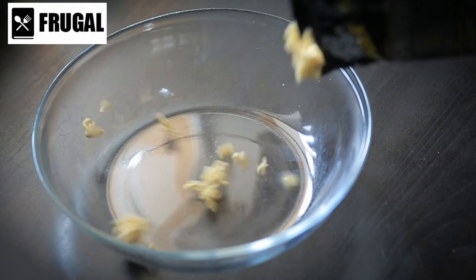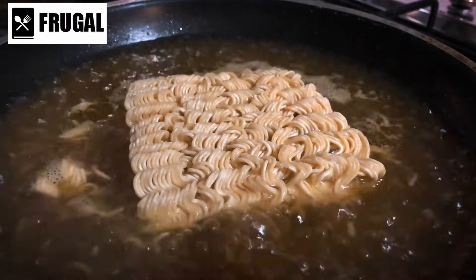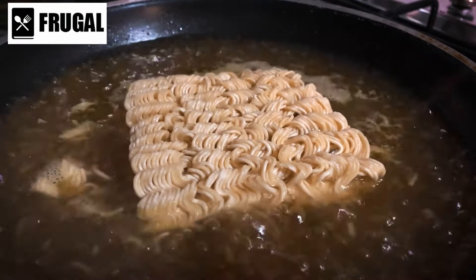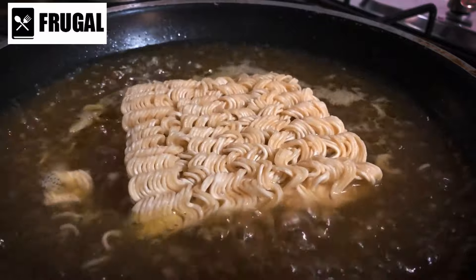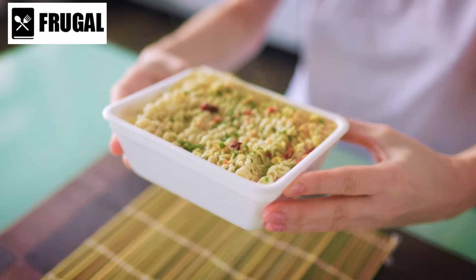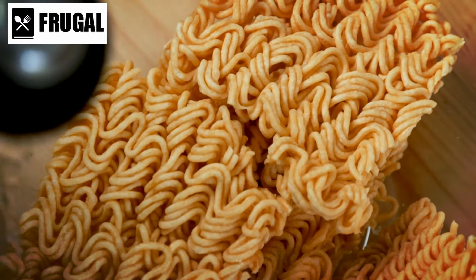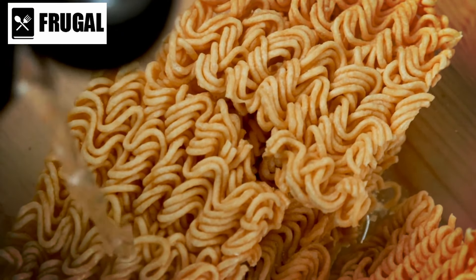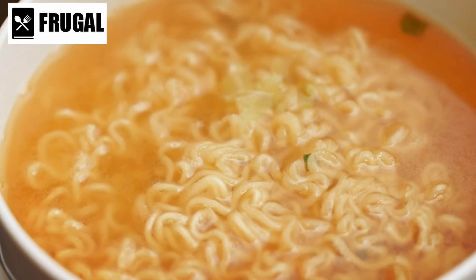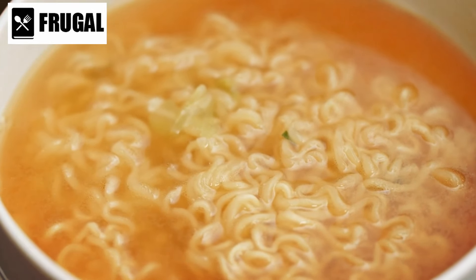Number two: instant noodles. Instant noodles have become a ubiquitous presence in households worldwide, especially in times of need or convenience. While often criticized for their lack of nutritional value, instant noodles can still serve as a practical option for quick meals, particularly during emergencies. One of the primary advantages is their simplicity — with just a pot of boiling water and a few minutes of cooking time, you can have a hot meal ready to eat, which is especially valuable during natural disasters or power outages.